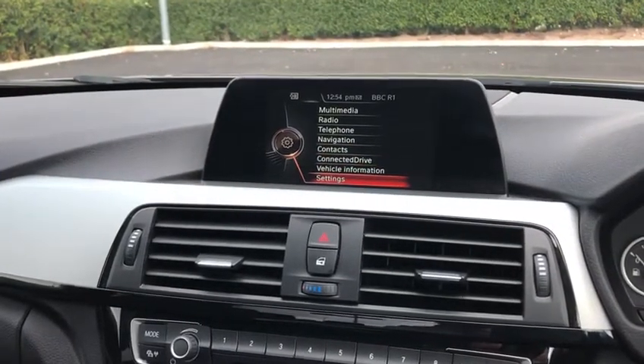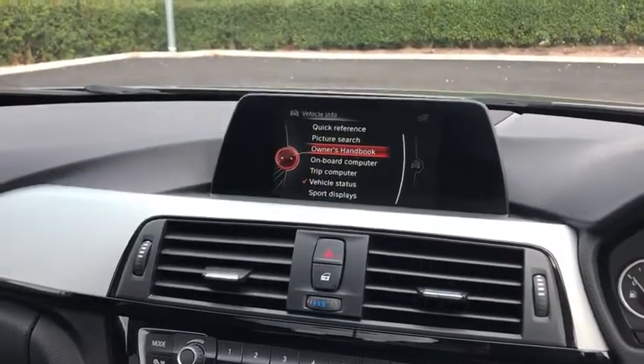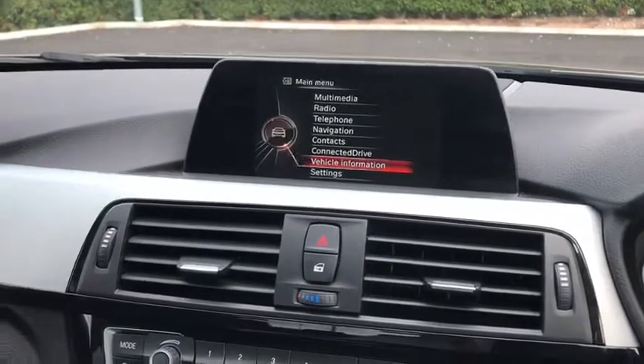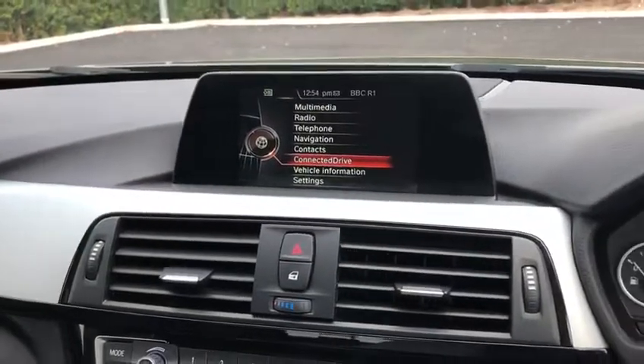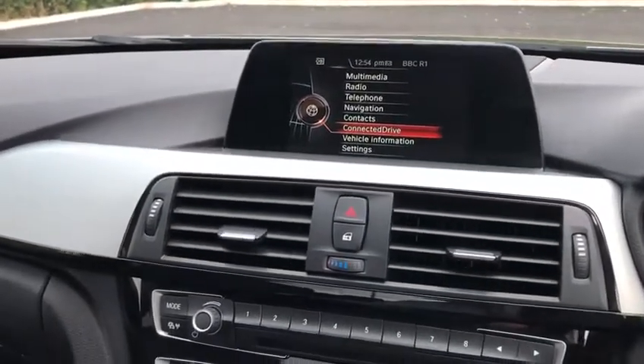If I just show you the vehicle information, we've got the owner's handbook all on here. We obviously have the physical book there as well, but while you're driving you can get anything you need — if you're a bit unsure about anything you can just look it up in the owner's handbook which is in the system there.